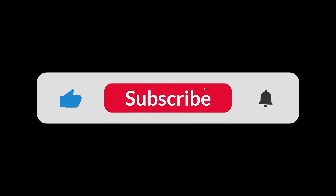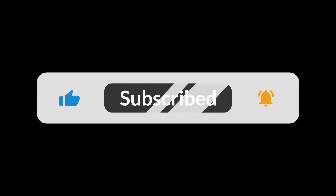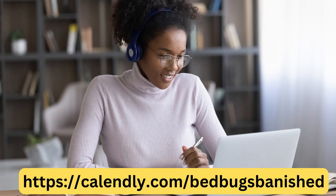To make sure you don't miss any videos, hit the subscribe button and the notification bell so that you will be notified whenever a new video comes out. Also schedule a video call with me so I can give you some personal tips on making sure you permanently get rid of bed bugs from your home.